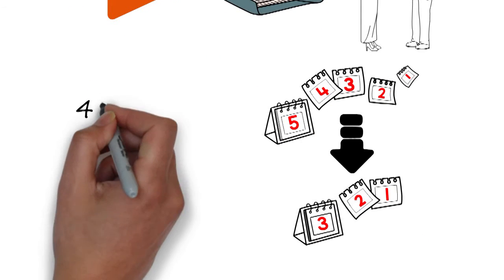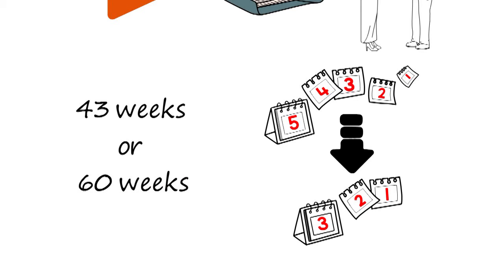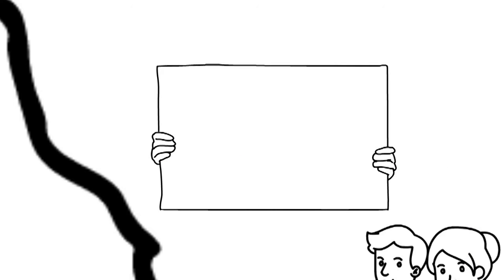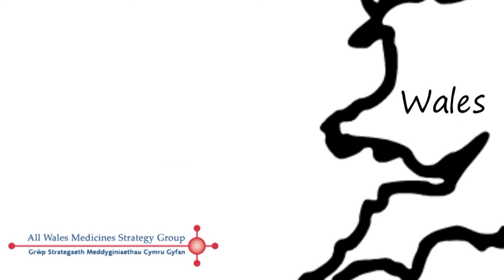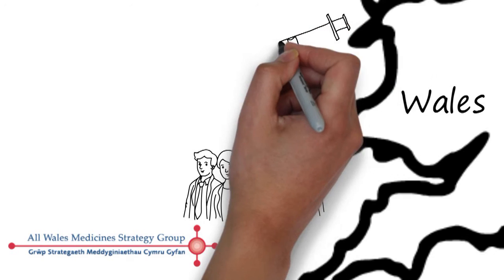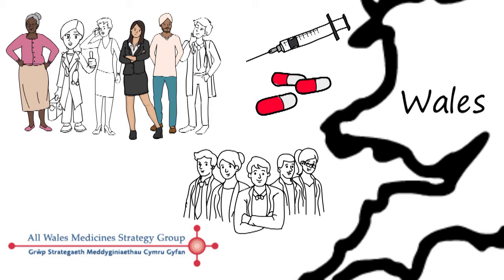The technology appraisal process takes either 43 weeks or 60 weeks, depending on whether NICE is looking at one treatment or several treatments for the same condition at once. All NICE decisions apply automatically in England and Wales. However, Wales also has its own group called the All Wales Medicine Strategy Group, which can assess new treatments that have not been through the NICE appraisals process. Like NICE, the AWMSG brings together different stakeholders to make recommendations.